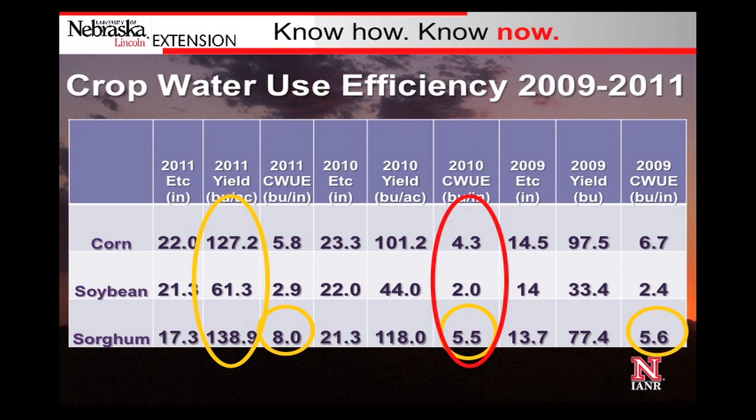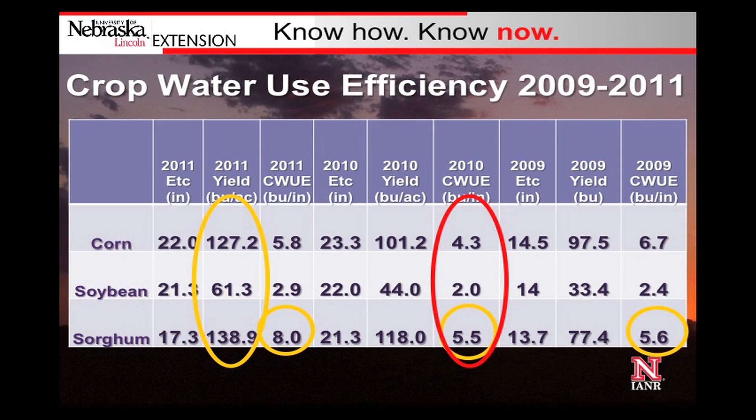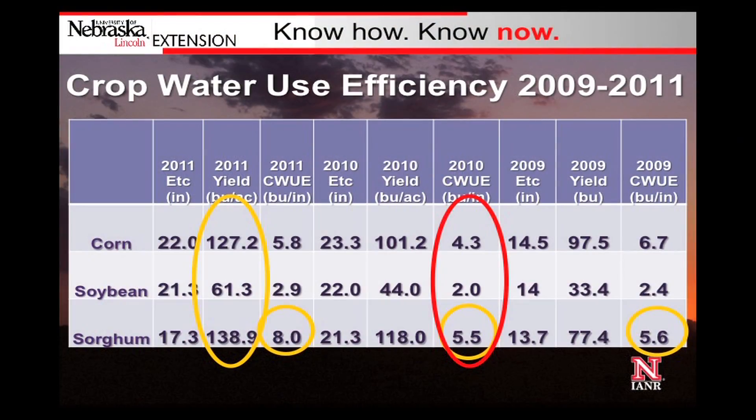Over the three years, we found that sorghum was still the most crop water use efficient. This was using regular hybrids — the best hybrids available at the time of the study — and does not consider the drought-tolerant hybrids now on the market for corn. Yields for all three crops were very good, especially in soybeans and sorghum, because we had really timely rains.